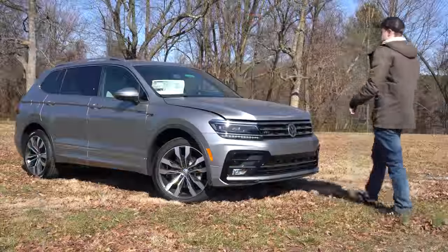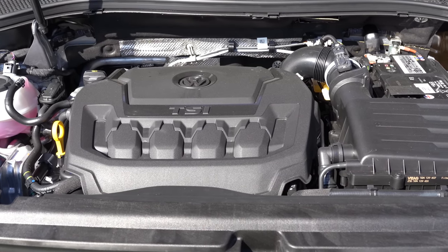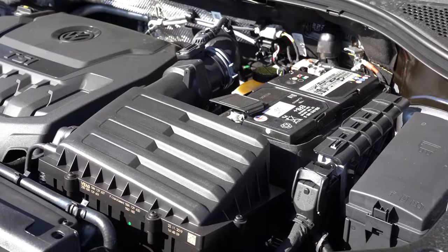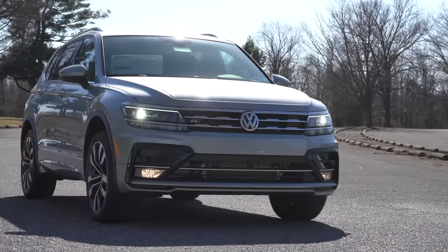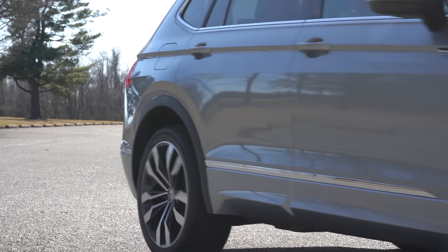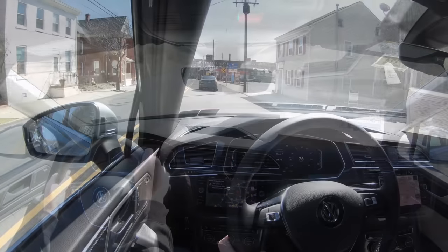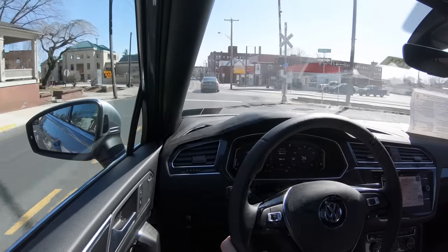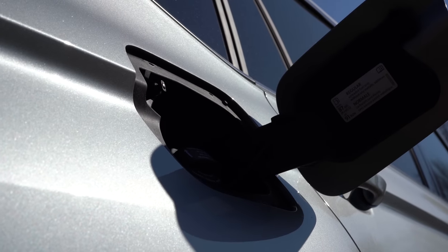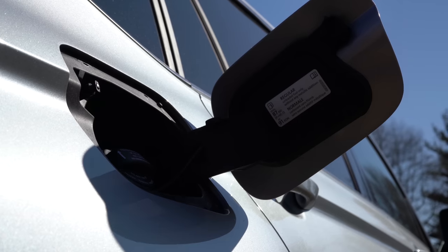Regardless of which trim level you go with, the powertrain on the Tiguan will be the same. Powering this SUV is a 2.0-liter turbocharged inline four-cylinder putting out 184 horsepower at 5,200 RPM and 221 pound-feet of torque at 4,300 RPM, sent through an eight-speed automatic. Zero to 60 comes in at approximately 8.2 seconds for FWD and 9.1 seconds for AWD. Fuel economy is 22 city/29 highway for FWD and 20 city/27 highway for AWD.